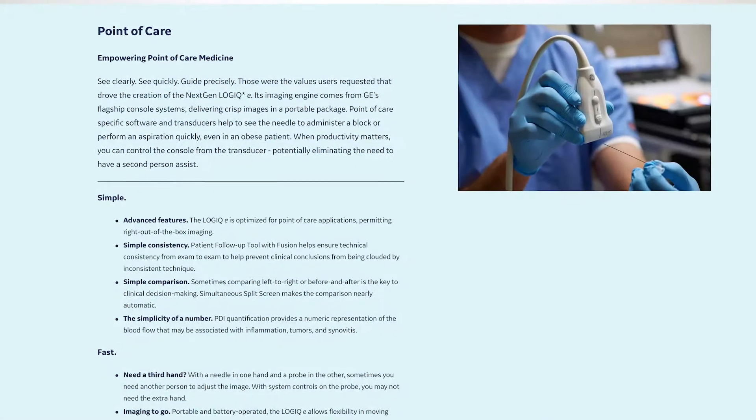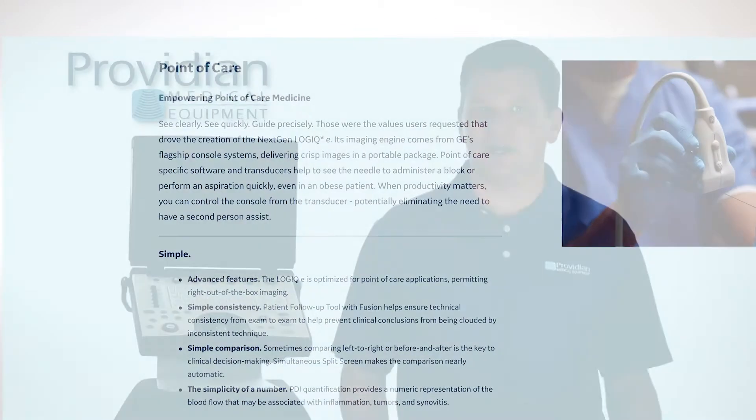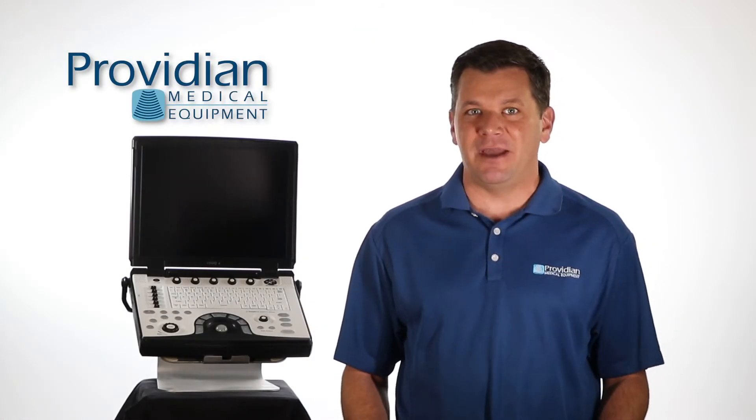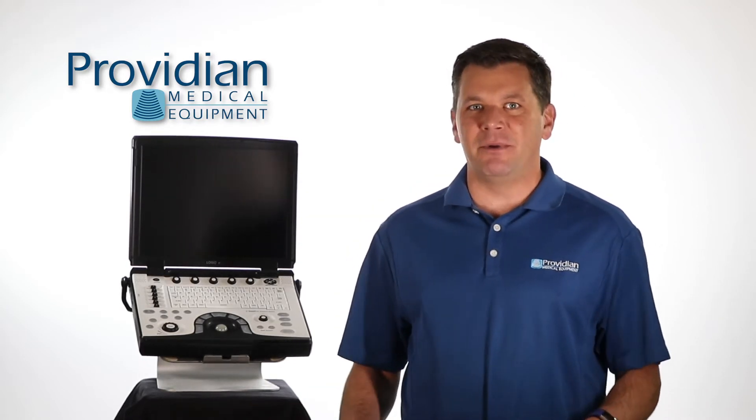For whatever reason, GE has marketed this as a point-of-care system. Its brochures, specs, and websites talk about this being designed specifically for that market. But this is so much more than that, and I'll talk about all its features in a moment.